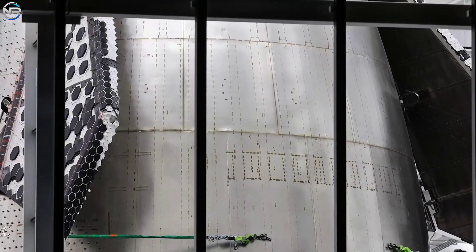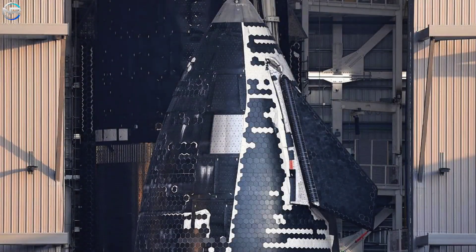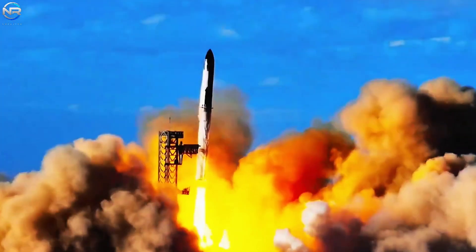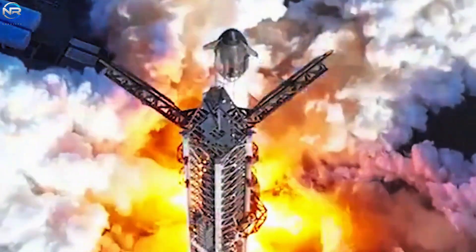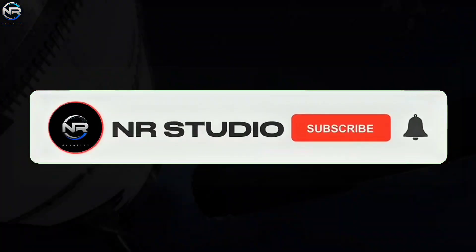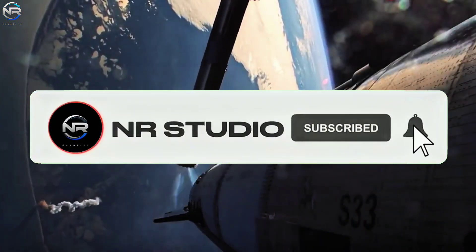If all goes well, SpaceX can move forward quickly. However, if something goes wrong, it could change their plans for 2025. Are you ready for this flight? Type 'I'm ready' in the comments to show your excitement. Don't forget to like the video and subscribe to our channel to follow SpaceX's incredible journey.